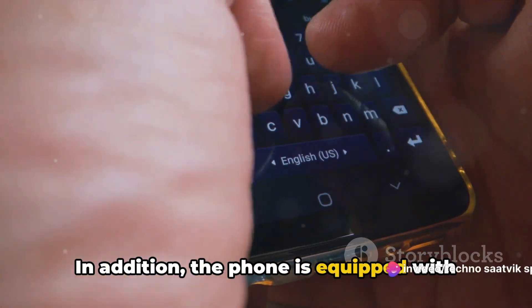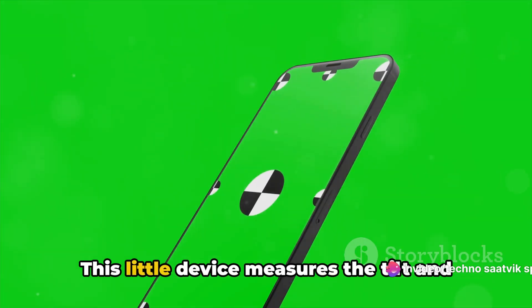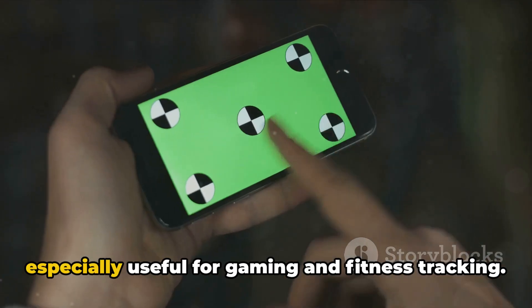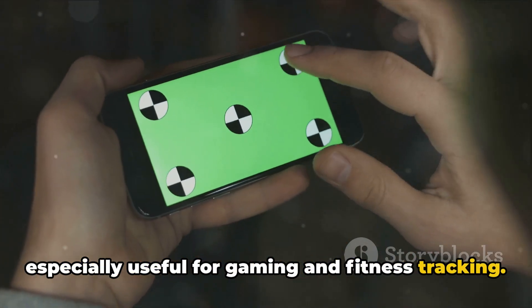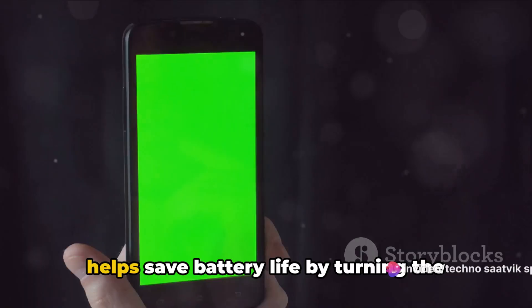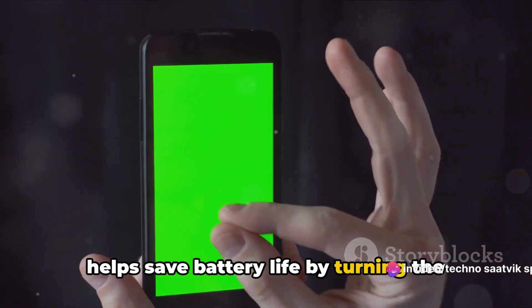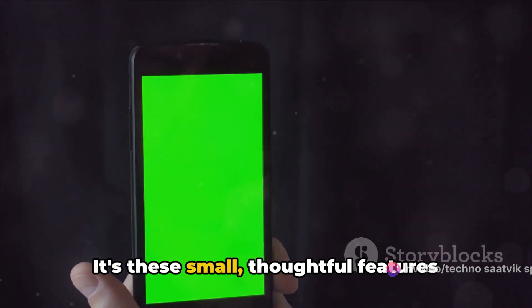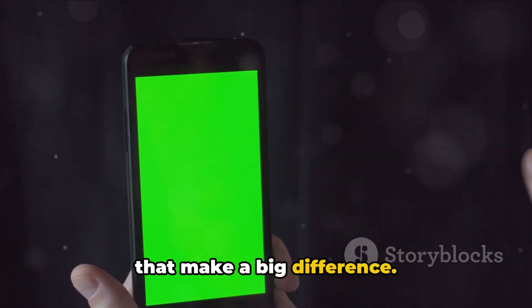In addition, the phone is equipped with an accelerometer, which measures the tilt and movement of your phone — especially useful for gaming and fitness tracking. There's also a proximity sensor that helps save battery life by turning the display off when you're on a call. It's these small, thoughtful features that make a big difference.